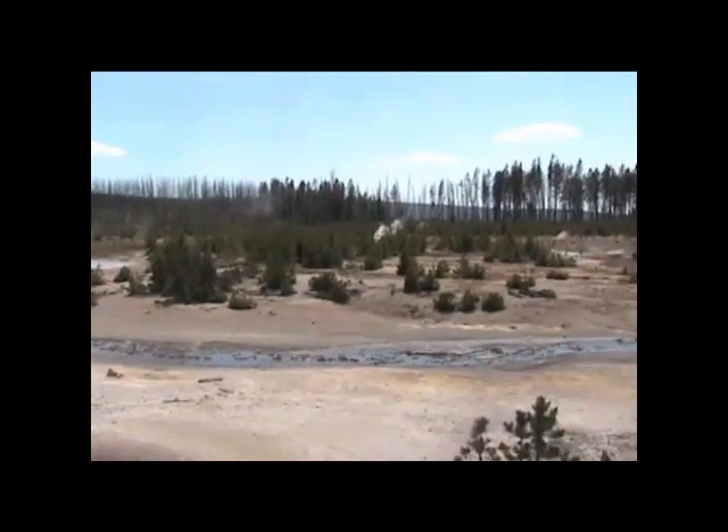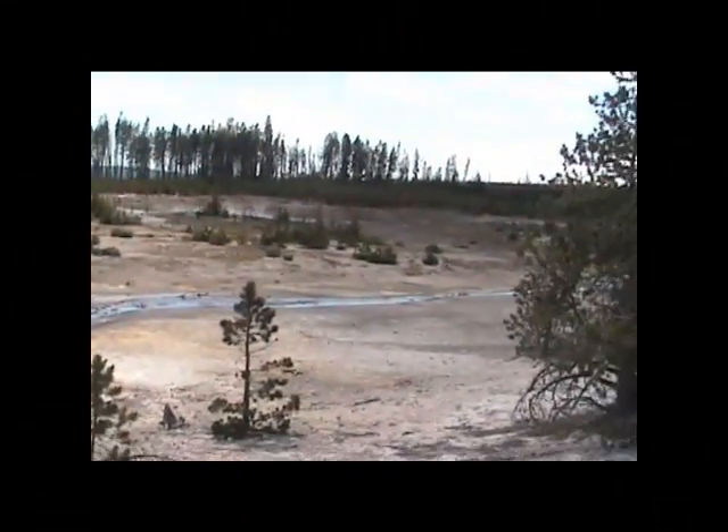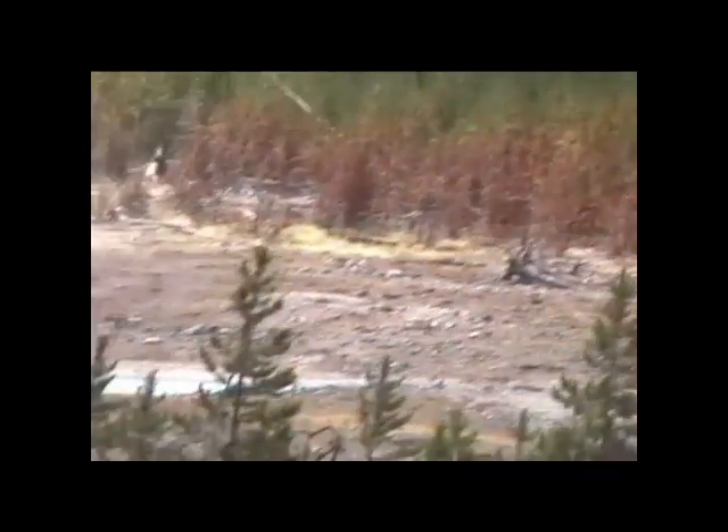This area out there where all the steam is coming up is called Hydrophane. Lately it's really heating up over there. In fact, all these brown pine trees have been killed in the last few months.